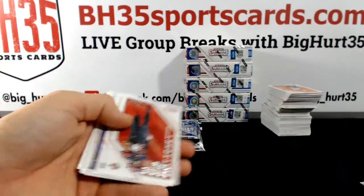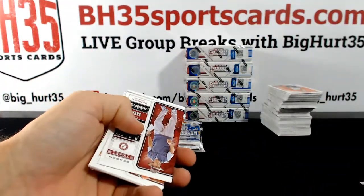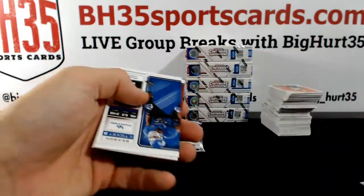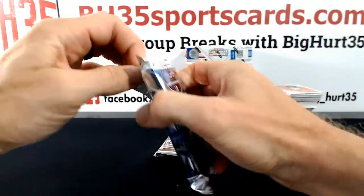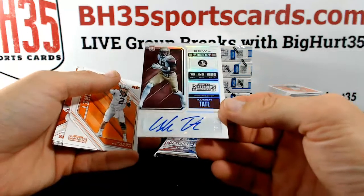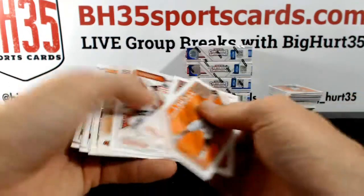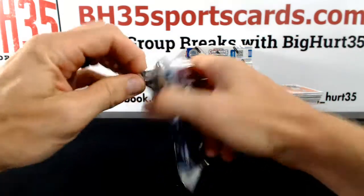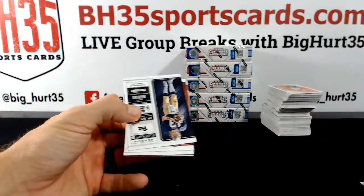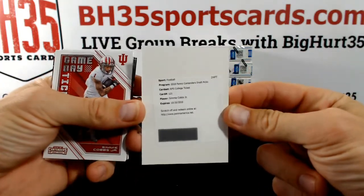Kyle Luletta — did he get drafted yet? Dalton Schultz. Odell Tate, Florida State, to 99 — dude looks long, 6'5. Some nice press for Starbucks. Simi Cobbs Jr., RPS college ticket.